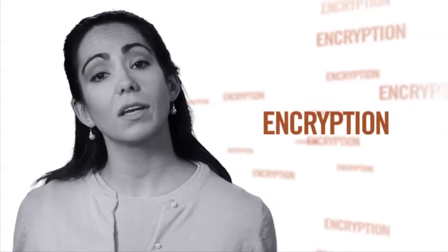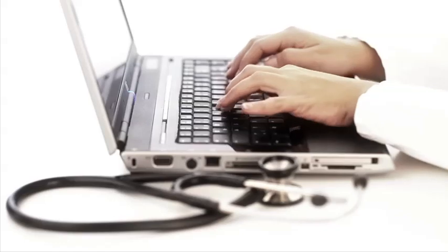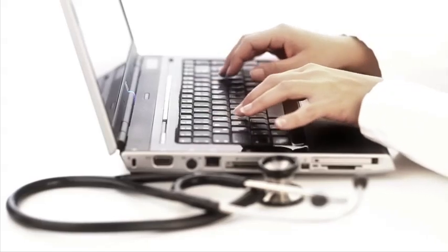Your records may also be encrypted. That's a way of scrambling the information so it cannot be read by others. So if a laptop is stolen from your doctor's office, no one should be able to read your information.